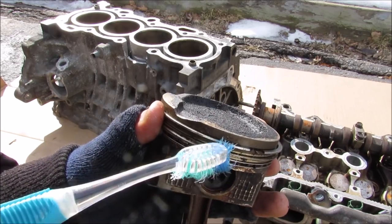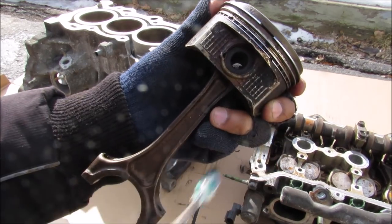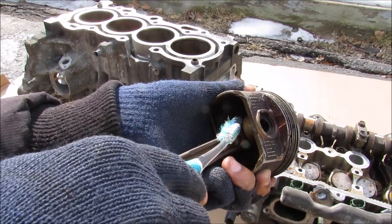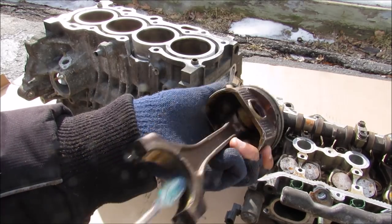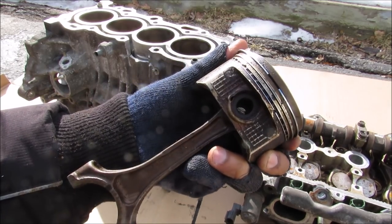To do that, engineers have come up with this ring system to seal off the combustion side. The bottom half of your cylinder wall, your wrist pin joint, your main crank bearing, and the piston rings are all coated in oil to aid with lubrication as well as to help with cooling.